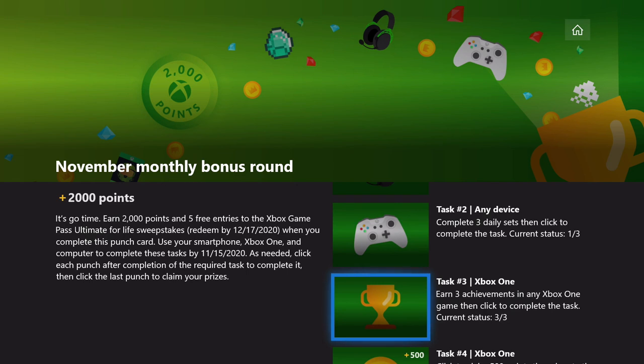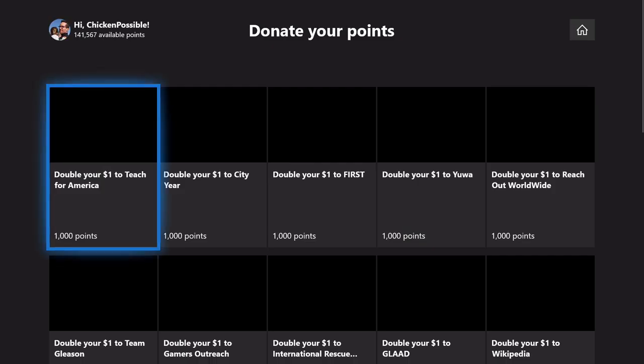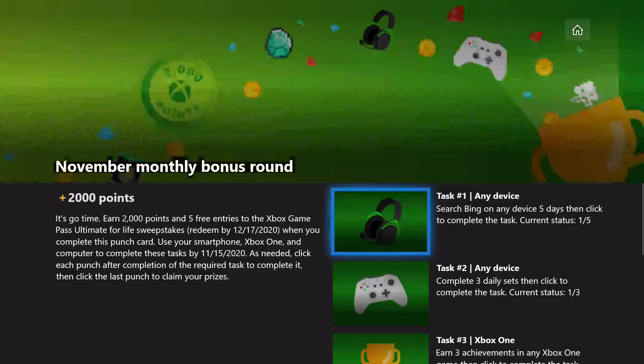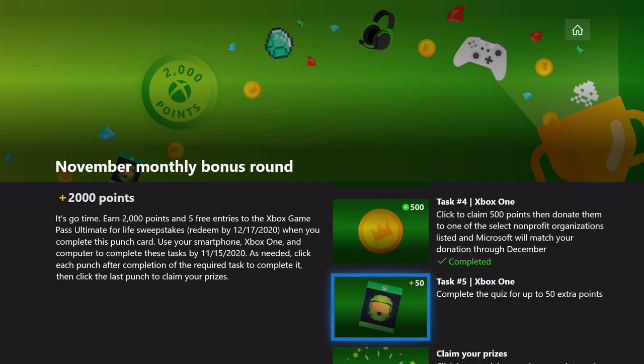The third task is to earn three achievements — we'll take care of that in just a couple minutes. The fourth task is to click to claim the first 500 points. Once you click the link, you can choose to donate some of your points if you wish. Once finished, hit B to go back and you should have a check mark next to those first 500 points.